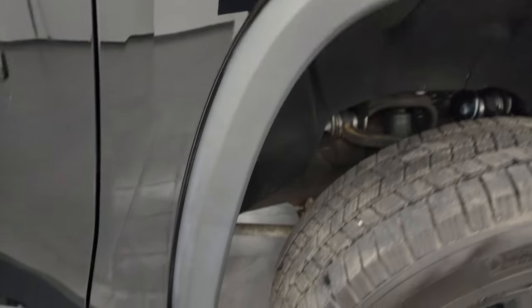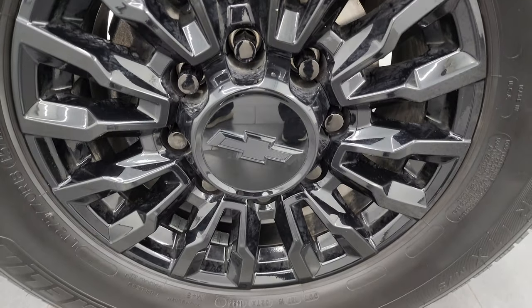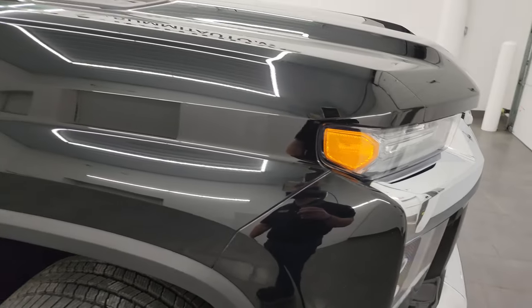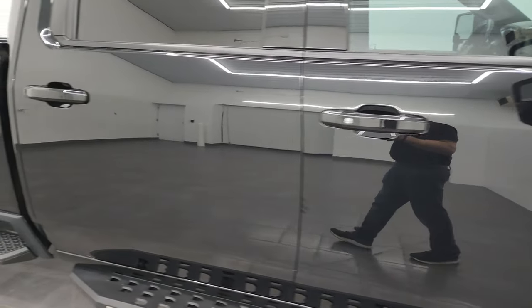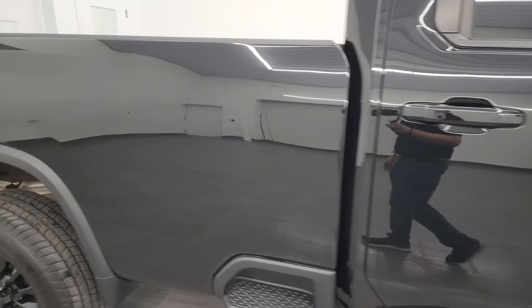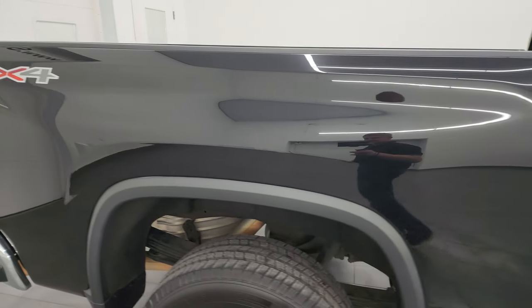The passenger side front wheel has no major scuffs or scrapes. Mosaic black has a lot of metal flake in it — blues, greens, and gold flake — really a cool color, especially in the sunlight. As you go down this side of the 2021 Chevy Silverado 2500, take note of how clean the body is and how reflective and mirror-like that paint is.